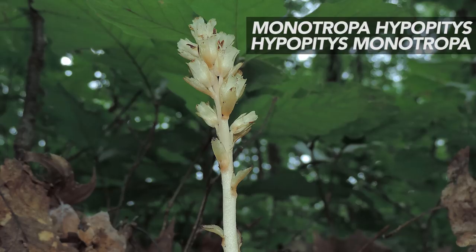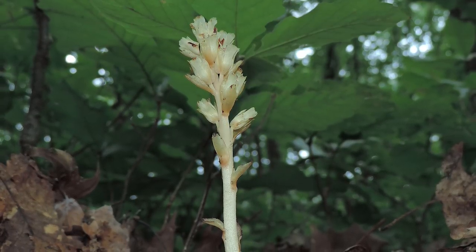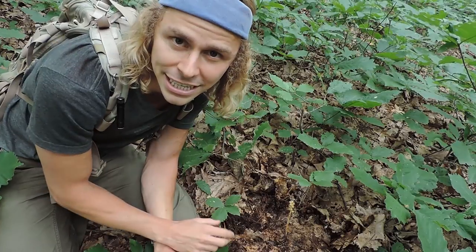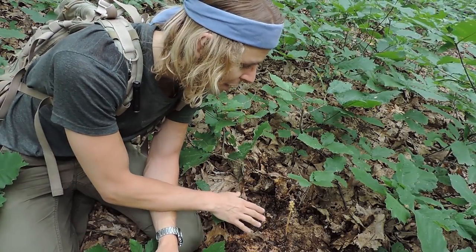Yellow pine sap has a Latin name that is interchangeable in genus and species — some people call it Monotropa hypopitys, others call it Hypopitys monotropa. 'Hypo' means under and 'pitys' means pine, because it typically grows underneath pine trees. This one grows to be several inches tall, is slightly velvety and hairy, and is common in the eastern United States, the Midwest, and also a bit in the western United States.